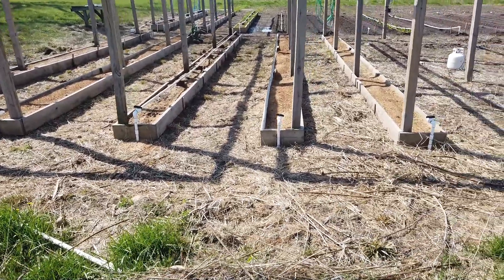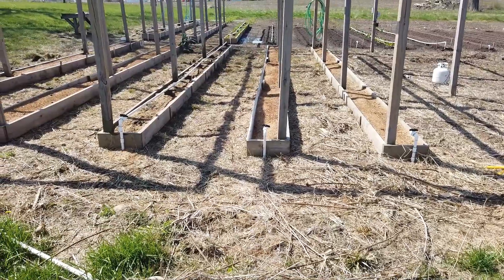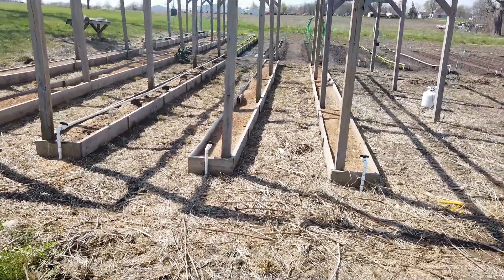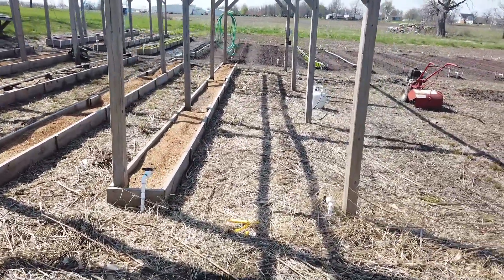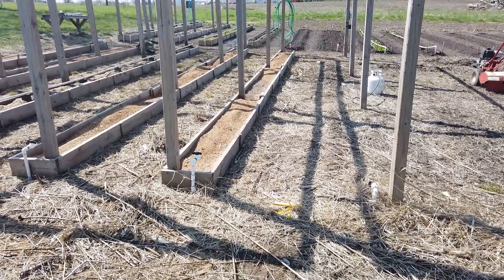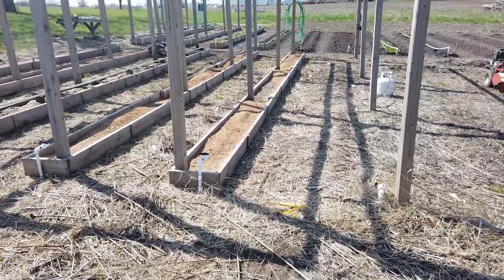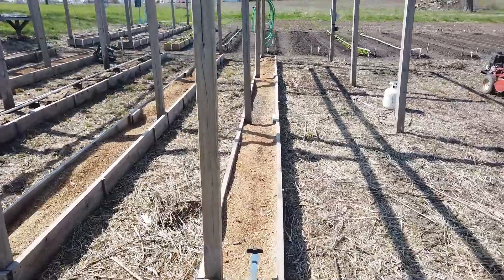These last two boxes I need to top off a little bit more, but this one is going to be cucumbers — a full 30-foot bed. Oh my gosh, am I going to have cucumbers! And this is going to be my catch-all row: I'm going to have Malabar spinach, some vining squash, a few melons, and a couple of other vining plants I come up with that I want to grow.